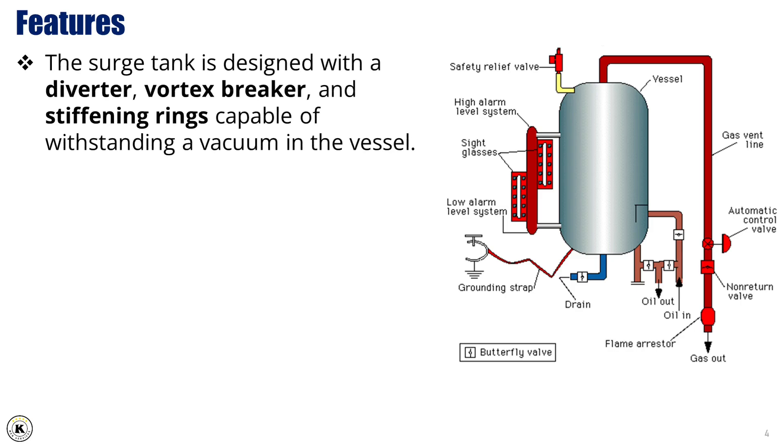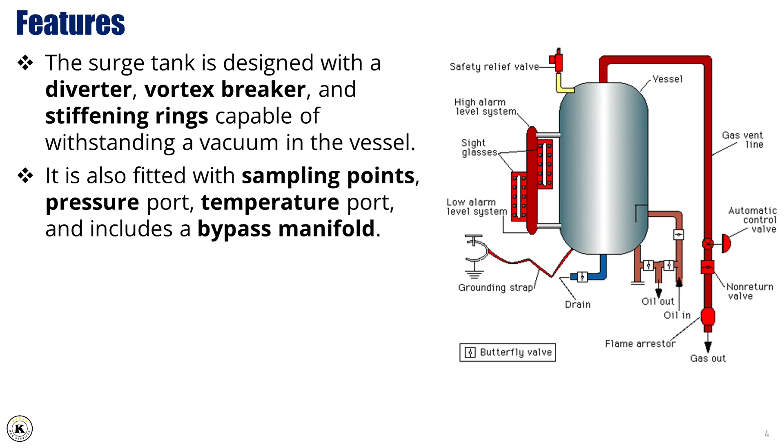The tank is designed with a diverter, a vortex breaker, and stiffening rings, all of which enable it to withstand vacuum conditions within the vessel. This ensures both mechanical stability and safe operation under varying pressure conditions. Additionally, the tank is fitted with sampling points, a pressure port, and a temperature port, allowing us to monitor the process parameters effectively.